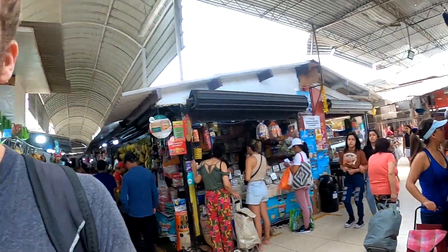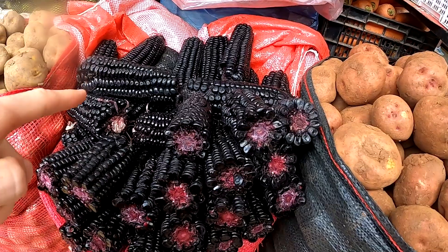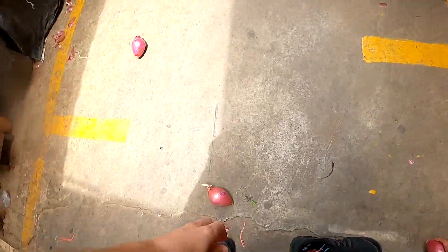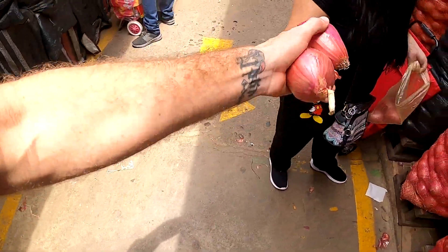Now we're going to get some vegetables. Check out this - it's purple inca corn, which they make drinks out of. What's that drink called? Chicha morada! It's purple corn drink and you can get that in takeaways. Oh, we have a rogue onion - let's give her her rogue onion back.